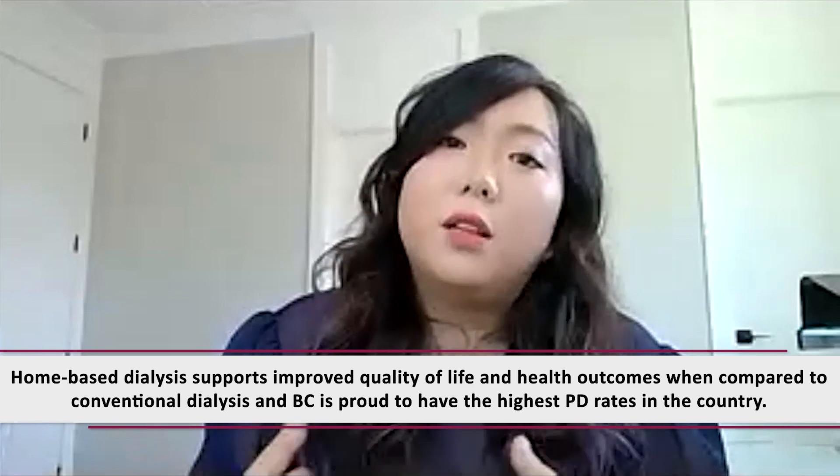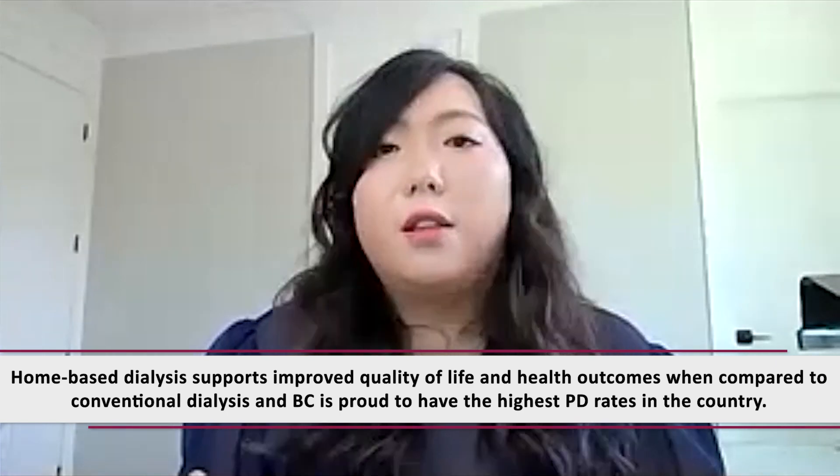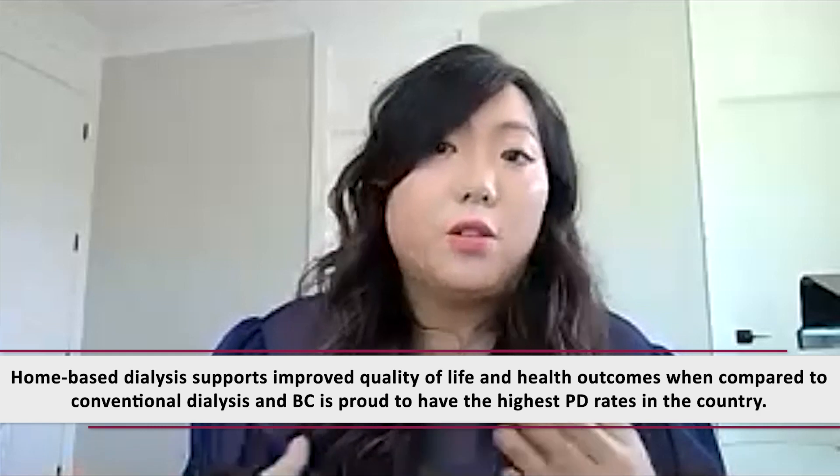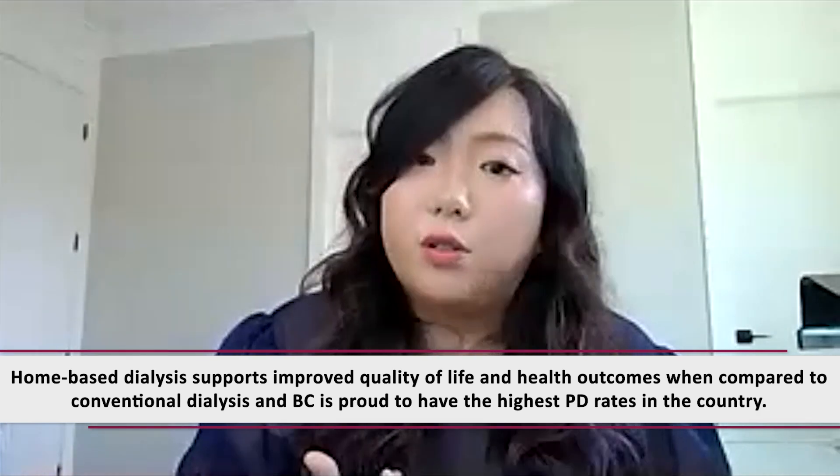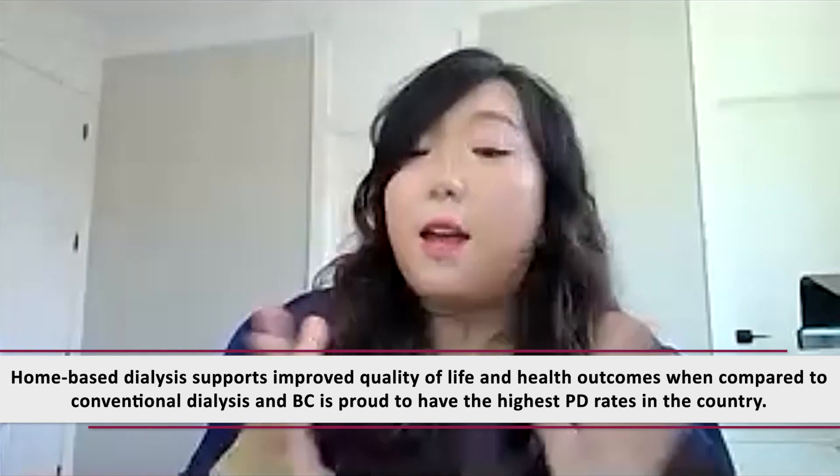Once they've completed their three to five days of training, we go through their medications and make sure they're on all the right dialysis-related medications, then we send them home to start doing dialysis at home. Once they're at home, we monitor them closely in the first few weeks to ensure that everything is going okay and no troubleshooting is required. The nurses, the doctors, the dieticians, and the entire multidisciplinary team keep a closer eye on them and make sure they're well supported in their first few weeks.